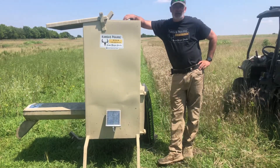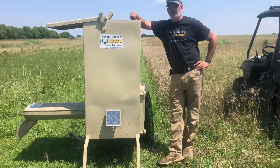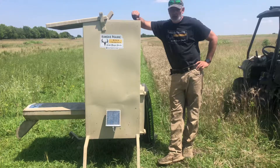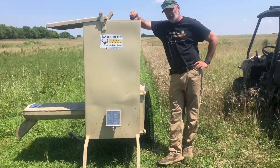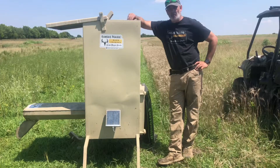How's everybody doing today? Today I wanted to demonstrate the true capability of the dual auger feeder from Kansas Prairie Deer Feeders. Those of you that hunt in Texas know that cotton seeds are a big protein source down there, and it's starting to make its way north.